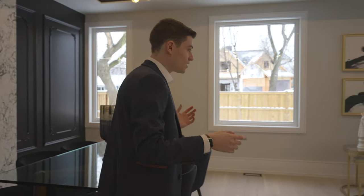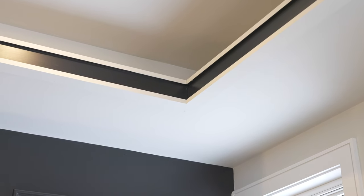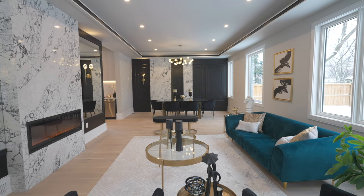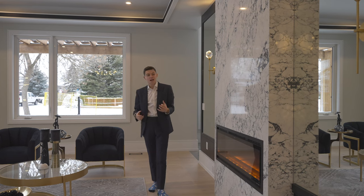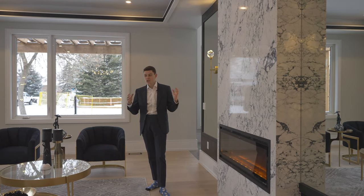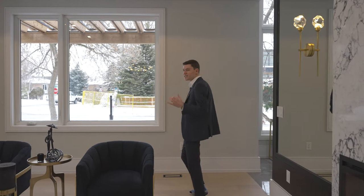Now we head into your front living space. Again you have coffered ceilings throughout, but instead of cove lights they've gone with a black accent all the way around, which ties in perfectly with the built-ins and the black accent wall. From floor to ceiling you have another electric fireplace with mirrors on either side, and the same pendants that match your dining room light. The marble is the focal point of the whole space, and there's tons of natural light with windows all along the west side of the home.